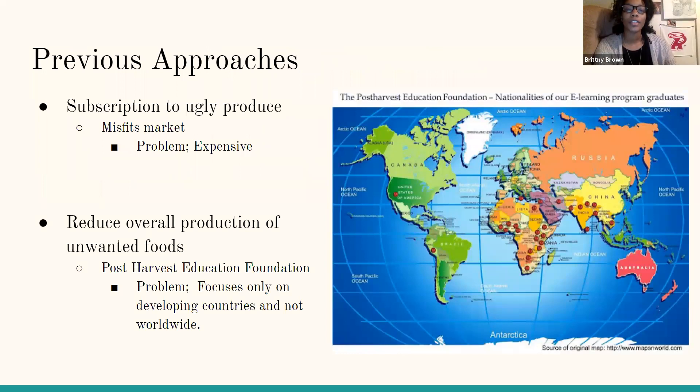One concurrent solution that has been implemented to help reduce food waste coming from farm fields is the usage of subscription boxes for ugly produce. One specific company is called Misfit Market. This service is somewhat expensive as the smaller box is $22, which means that many households may not be able to afford it. This solution should have worked to decrease the amount of produce left in the field, but instead has functioned primarily to raise awareness for consumers about visual requirements for store-sold produce.